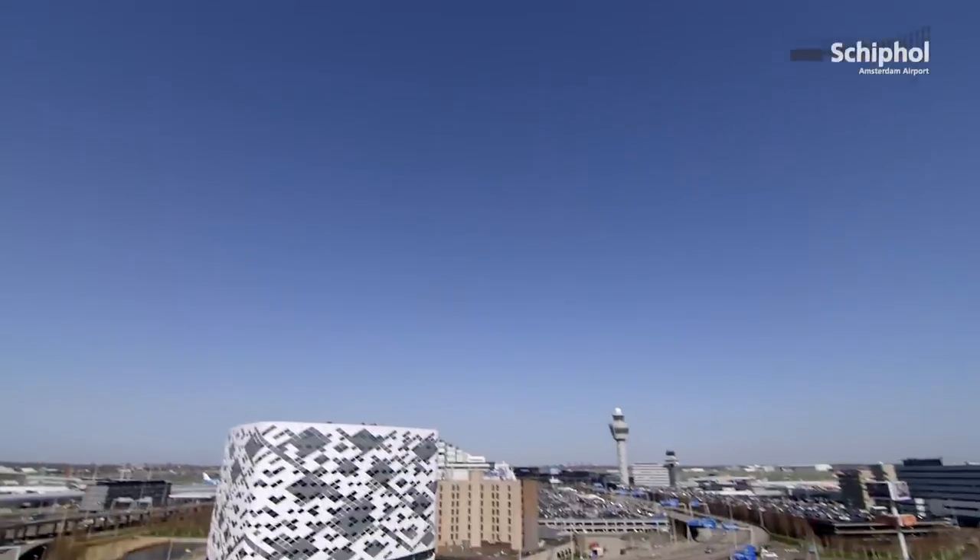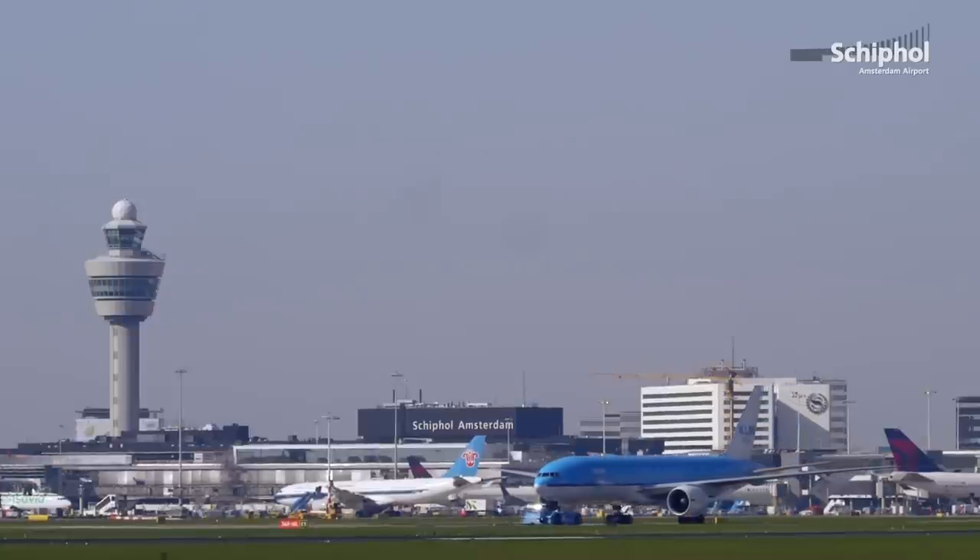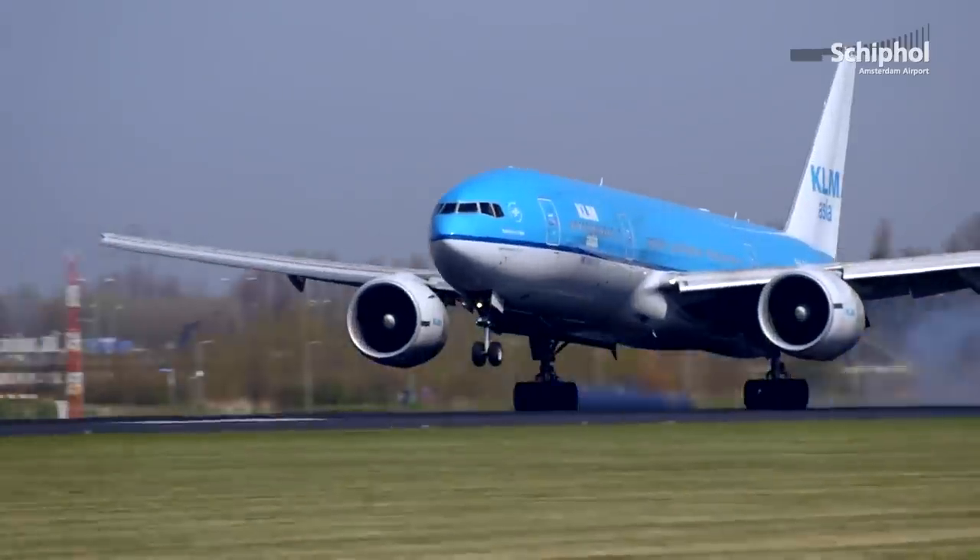On the 3rd of June 2015, Schiphol will make the transition to central security. What does this mean?